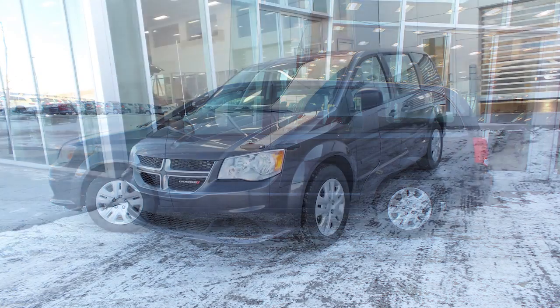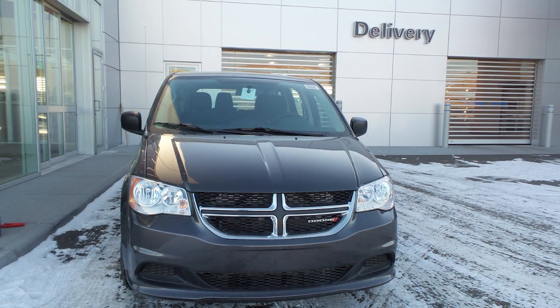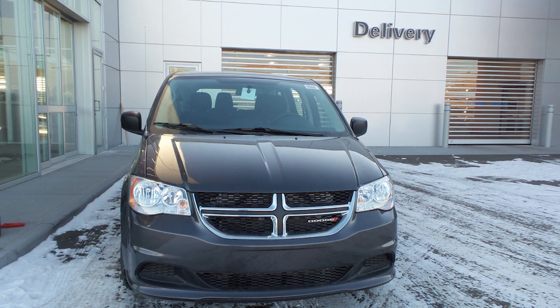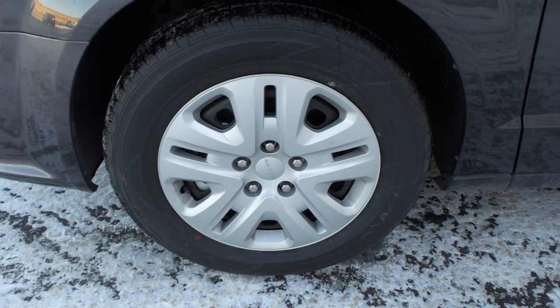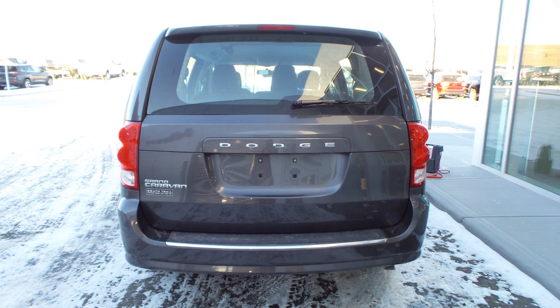Hi Hank, this 2016 Grand Caravan comes equipped with a 3.6L engine and automatic transmission, power heated manual folding side mirrors, halogen headlamps, 17-inch aluminum wheels, and a granite crystal metallic exterior.